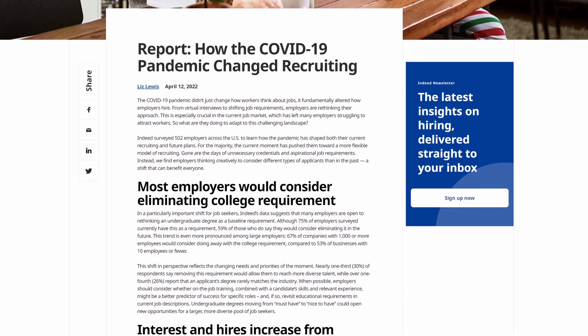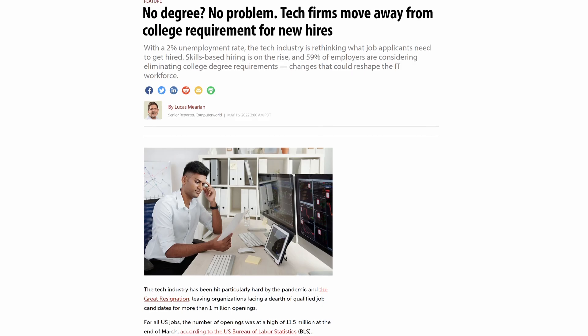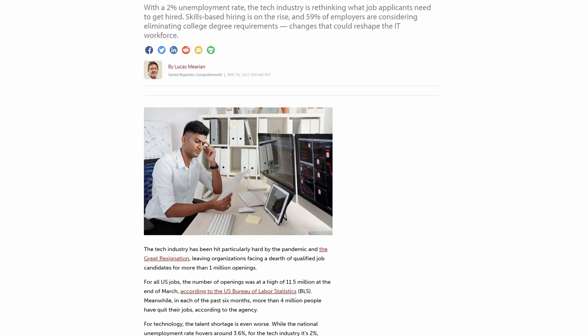In a survey this week carried out in the US across 500 companies to discover how the pandemic has changed how companies hire IT staff, it's been discovered that up to 59% of employers are considering eliminating requirements for people coming into IT to have any kind of college degree. And 30% of employers believe dropping that requirement will help them get a more diverse workforce. However, employers also say they'll become more specific about the skills workers must have.